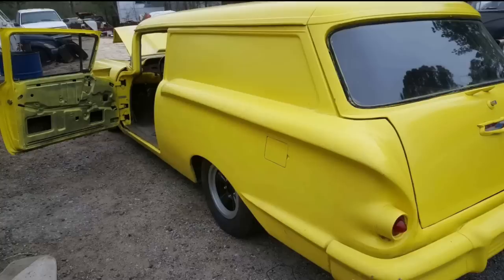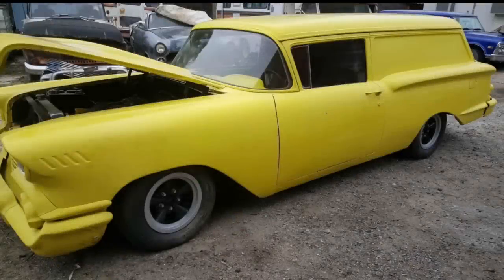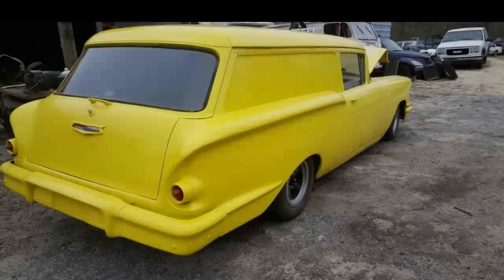Total production was 8,500 units across all varieties of the 1958 sedan delivery. There were three types produced: the Yeoman (spelled Y-E-O-M-A-N), which is this one, the Biscayne, and the Delray. The Yeoman was probably the bottom of the production line for sedan deliveries, but with only 8,500 total units that year, this car is still fairly rare.